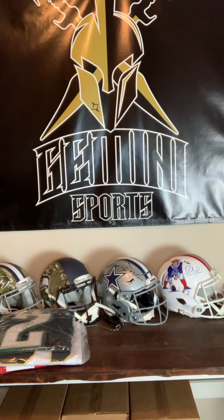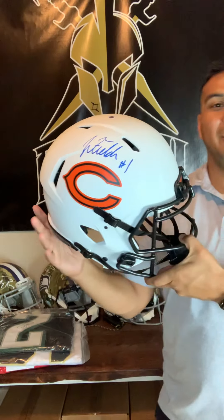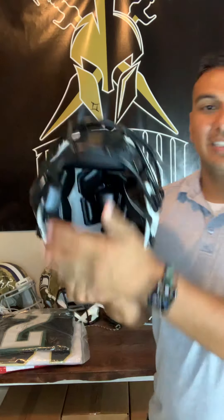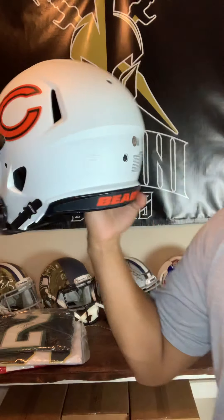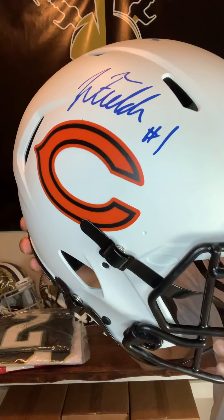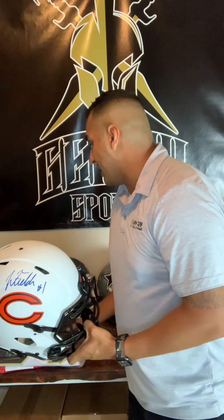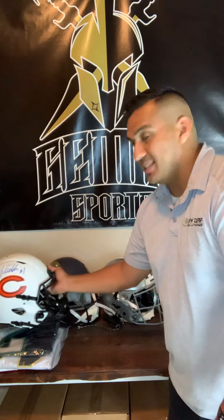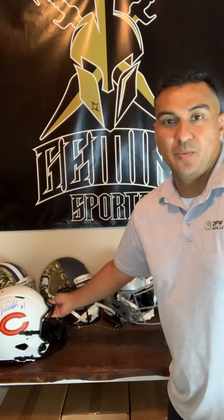So now we get to our helmets. The first helmet I'm going to show you — I showed you his jersey — so we're going to have his matching helmet. It's Justin Fields on the Lunar. Everything's authentic, of course, on Gemini Sports. There's your Beckett cert, the new cert there. On the Bears Lunar, Justin Fields, numero uno, right there. We have his jersey — the Ohio State jersey for you Ohio State fans — and then we're going to have the helmet.